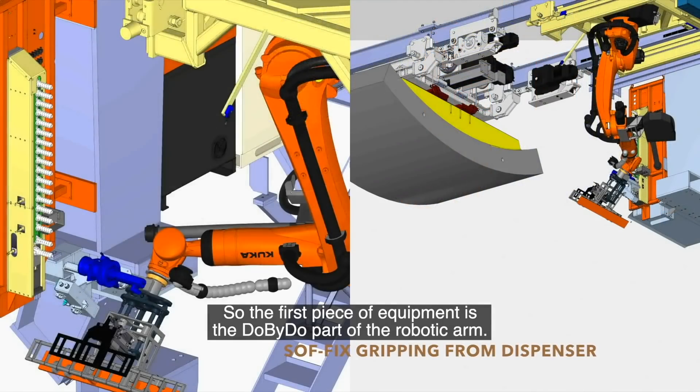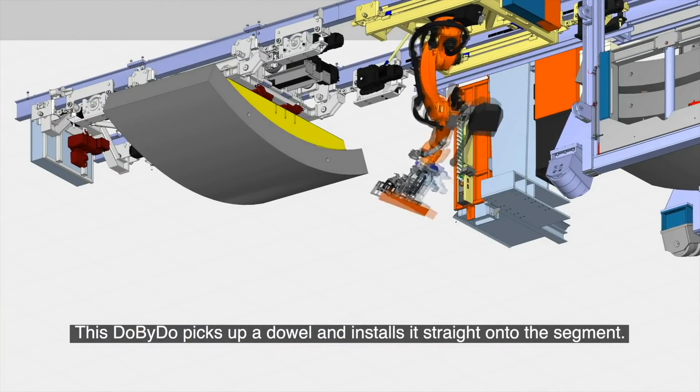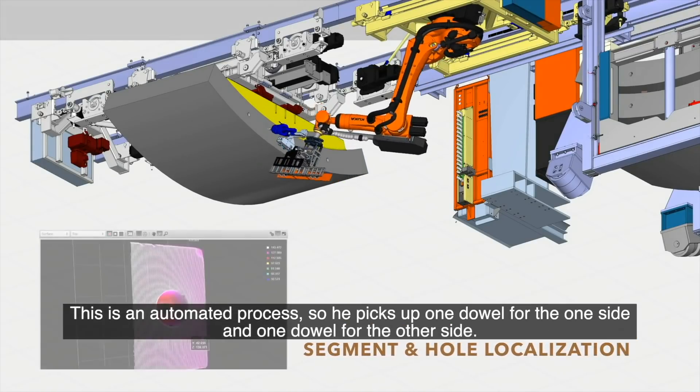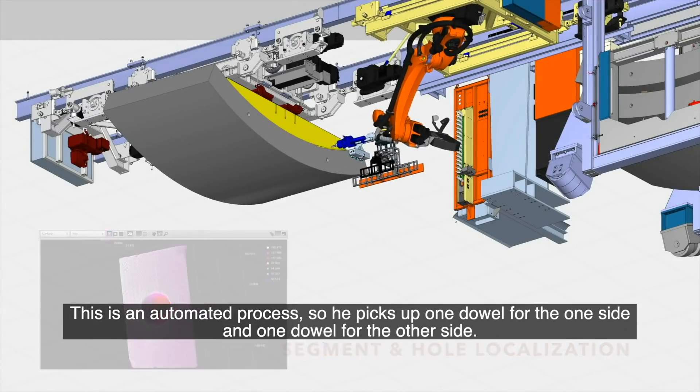The first piece of equipment is the dowel-placement part of the robotic arm. This picks up a dowel and installs it straight onto the segment. It's an automated process — it picks up one dowel for one side and then one dowel for the other side.